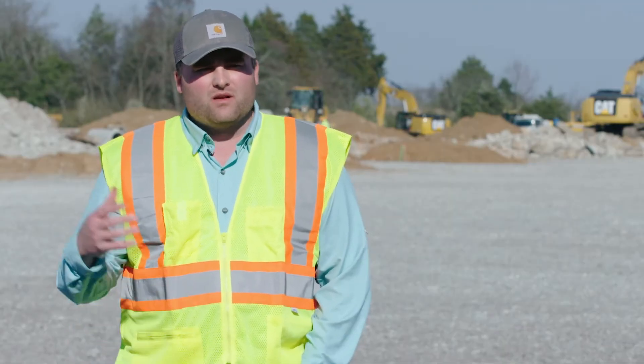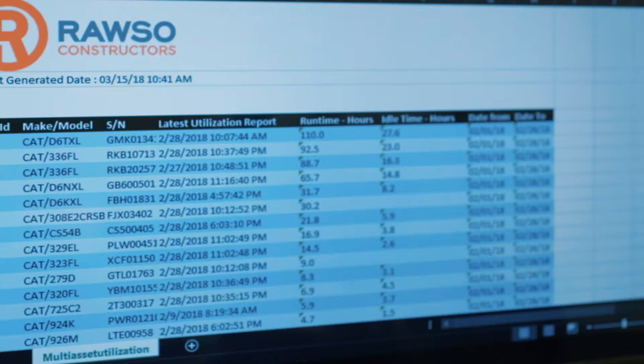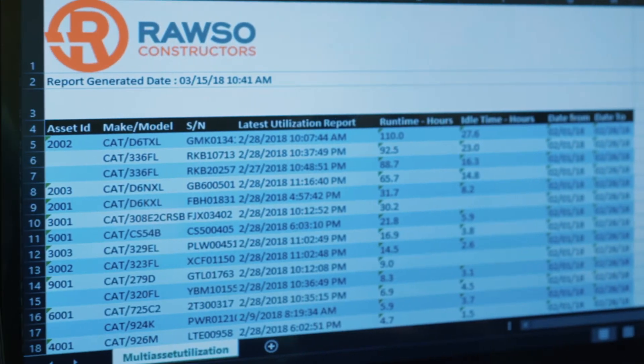All the information's pulled into VisionLink, and within a few clicks, we can see that information any day of the week.